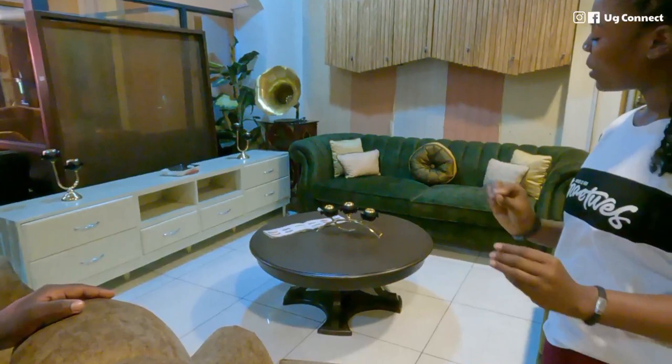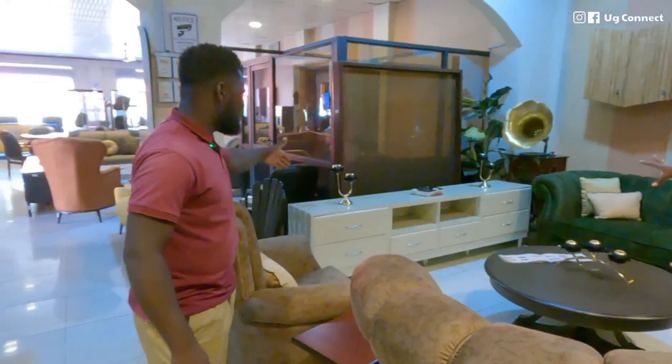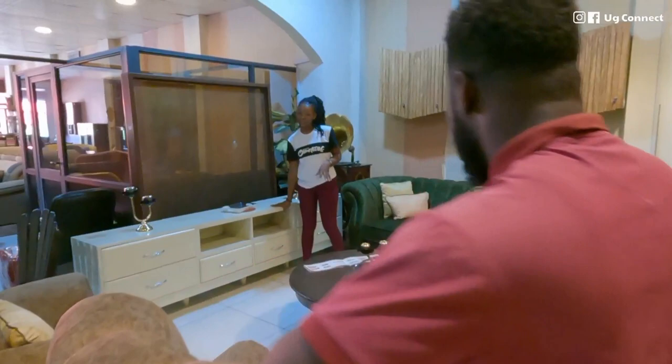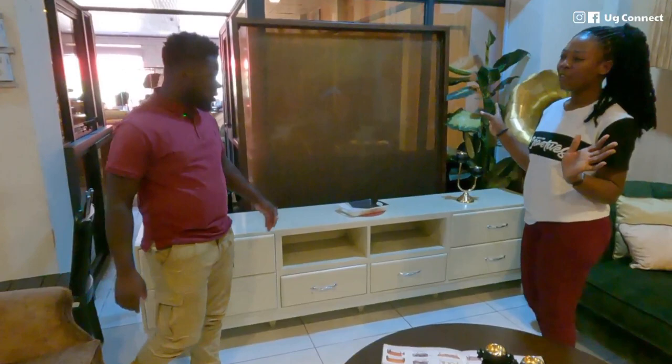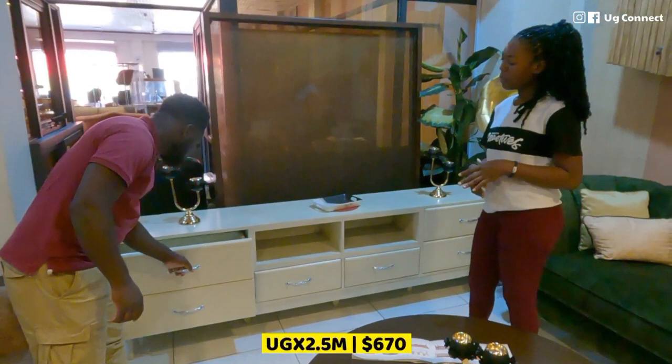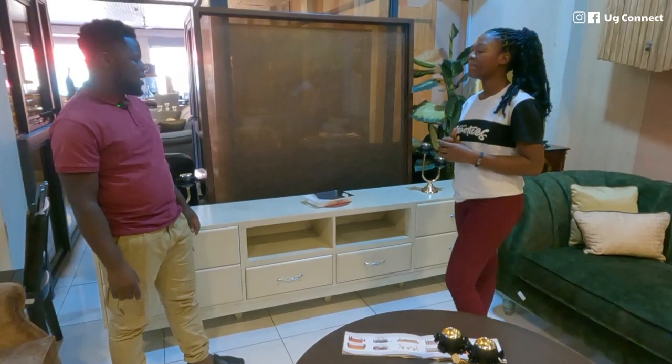This is a TV stand. It's also made out of hardwood — you can order one in any color that you prefer. This TV stand goes for 2.5 million. The wood used is Nkalati. Looks like Nkalati is a popular kind of wood here.